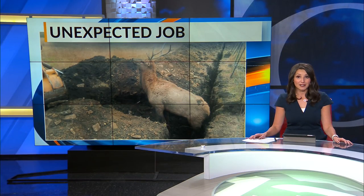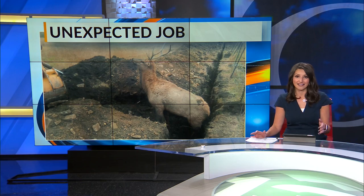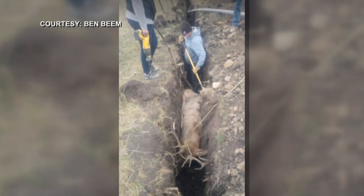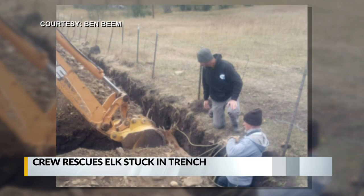A crew trying to install an underground power line found themselves with a totally different job on their hands, thanks to Ben Beam in Angel Fire for sharing these photos of the crew rescuing this bull elk from a trench today.